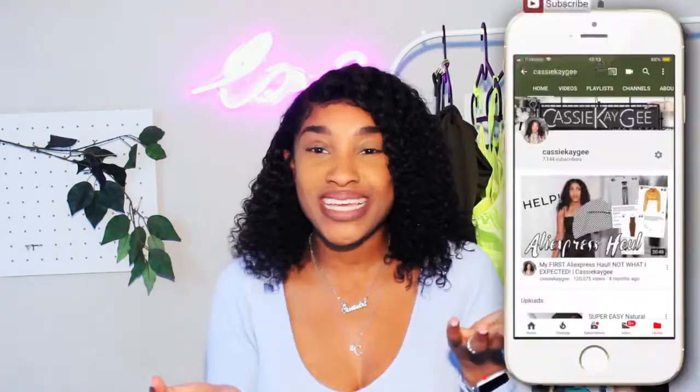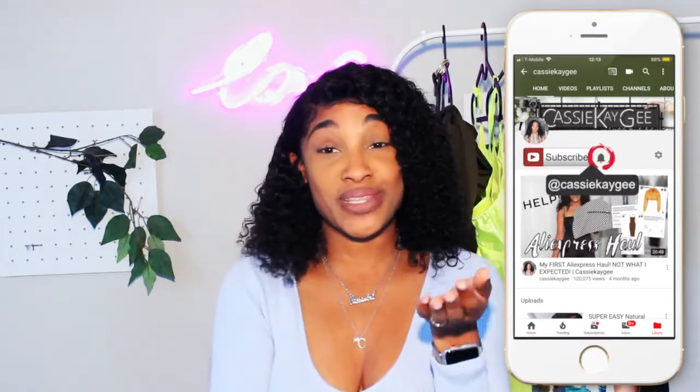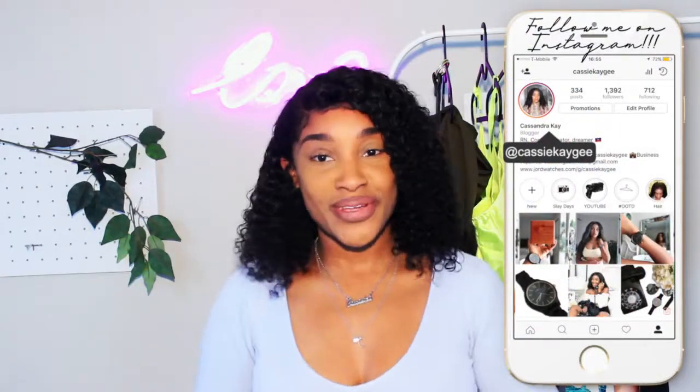Hello my loves, welcome back to my channel, it's Cass. Today we are doing a very interesting video, but before we get into that, if this is your first time here please take a moment to hit the subscribe button. If you're returning, thank you so much for coming back this week.